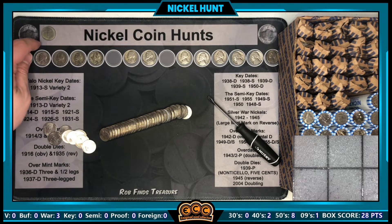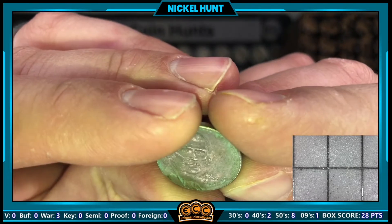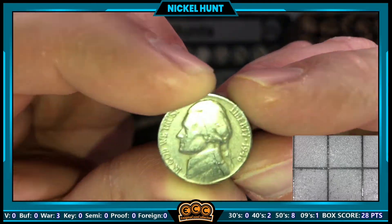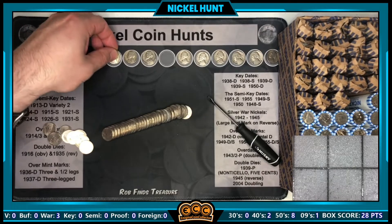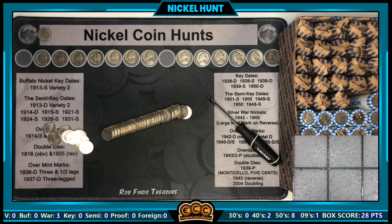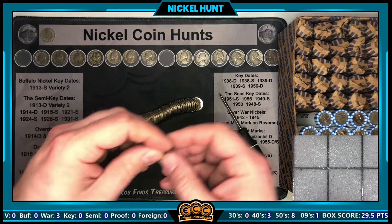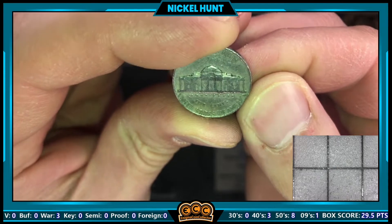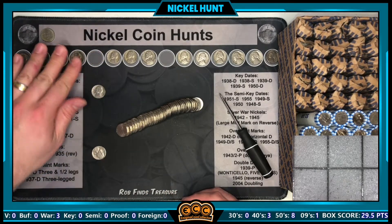Roll number 24 has a 2009-P found a few rolls back, and also a 1946 minted in Philadelphia — non-silver, but we've been pretty lucky so far. Roll 26, second coin in: a 1940 on the dot from Philadelphia. We'll add it right there.